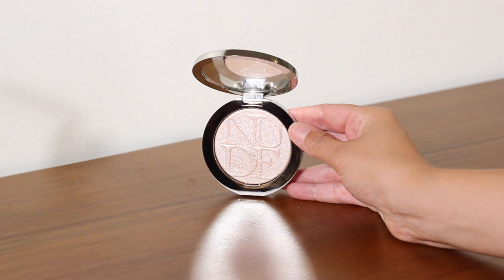Next up is one from Dior — this is the Dior Skin Nude Air Luminizer in shade 002. I'm normally a golden highlighter girl, but this one I've absolutely loved in my pro kit, especially on very pale girls. I've got a little bit of it on today. I like that it's somewhere between a pink and a pearl, but it's not so pink that it looks like you're wearing blusher.